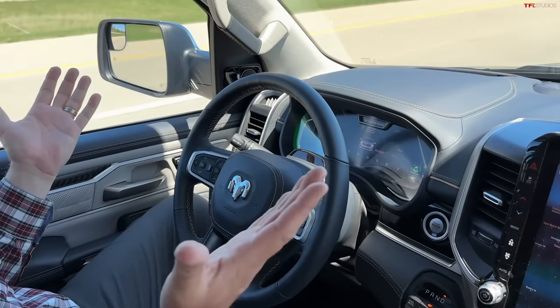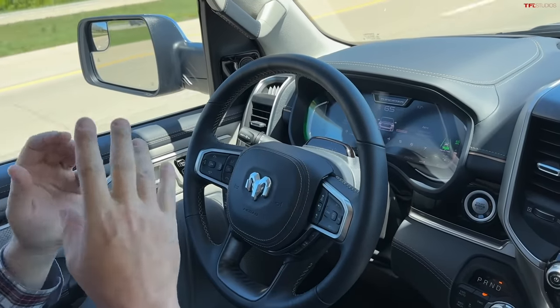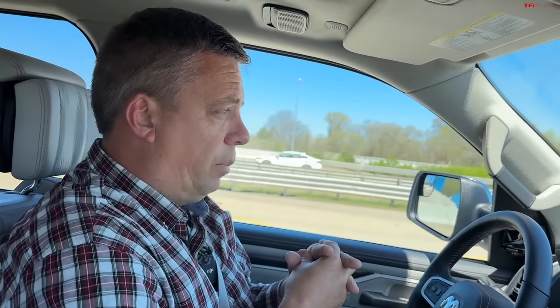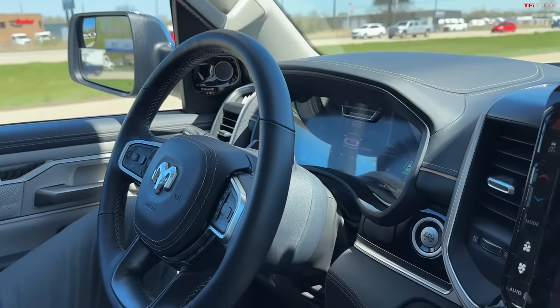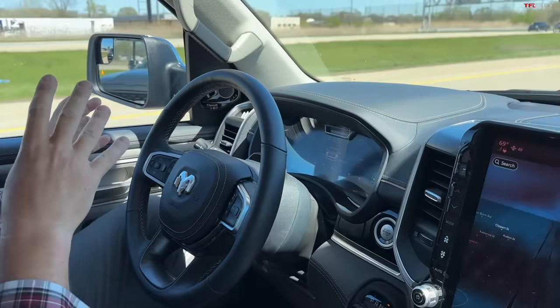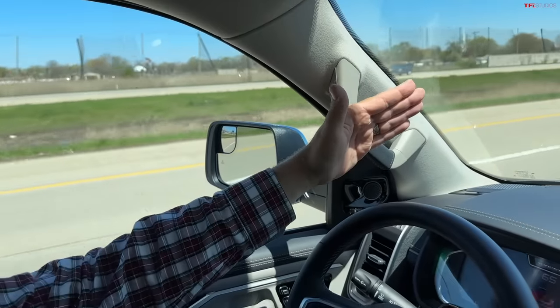I'm hands-free — everything is green. There's a sensor on top of the steering column looking through the steering wheel at my eyes, so if I look away it will warn me and then disable the system. I first tried a hands-free system in the General Motors pickup truck — the Silverado and GMC Sierra — called SuperCruise. That system also allows towing with it enabled. I also used BlueCruise in a Ford F-150 Lightning we used to own.